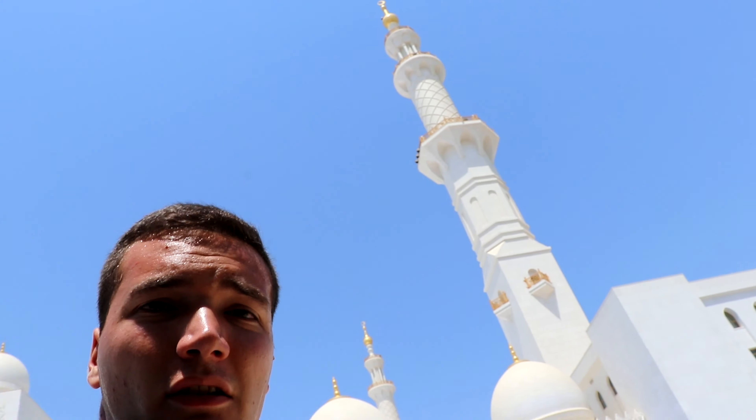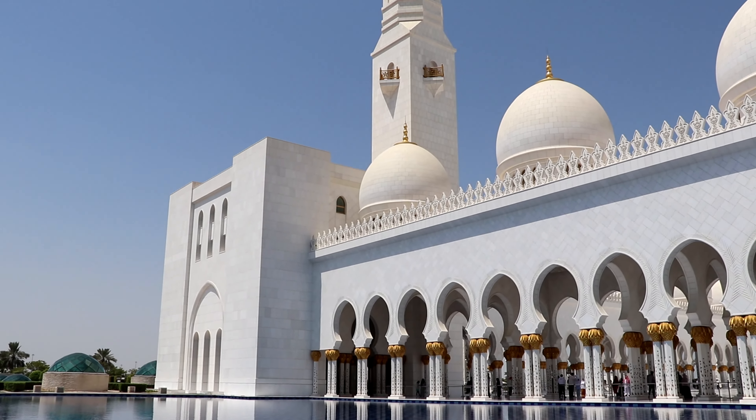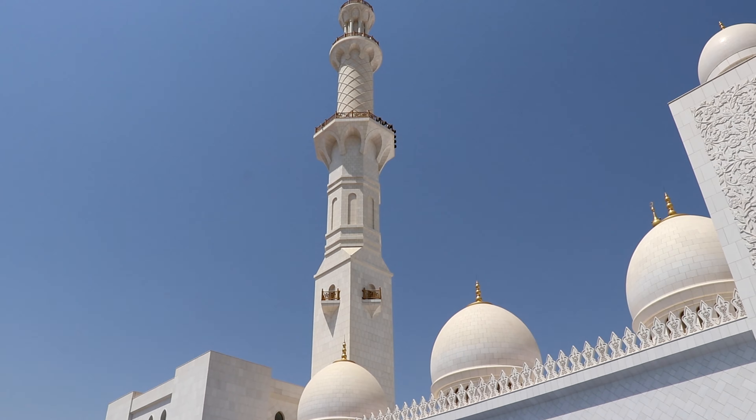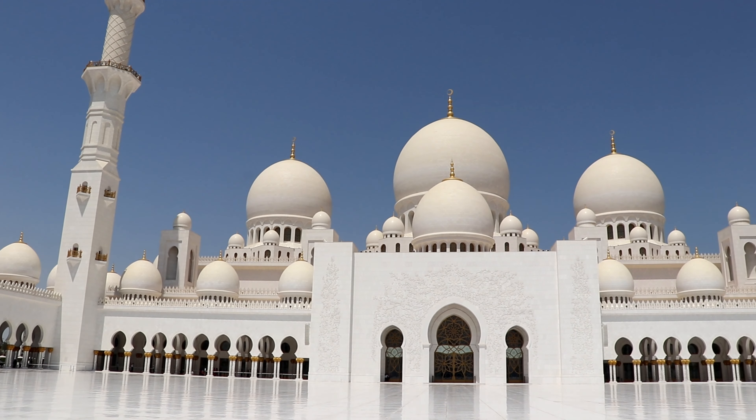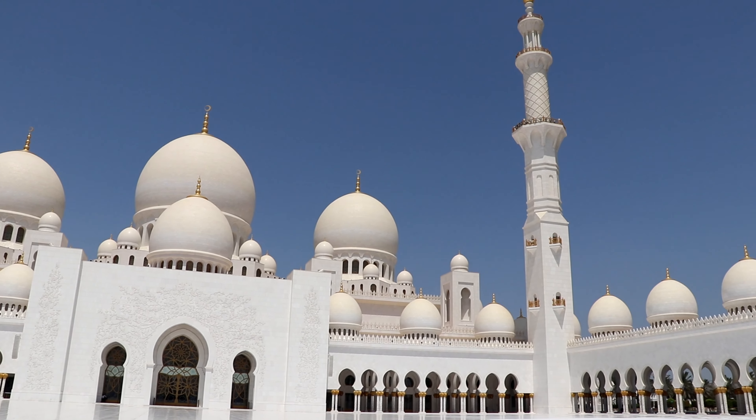So this is the world's largest handmade carpet. Look how amazing it is. Hi and welcome to this new video. My name is Brian and today I'm starting a video inside the Grand Mosque of Abu Dhabi. This is insane. Look how nice it is. It's all white marble. Let's go inside.